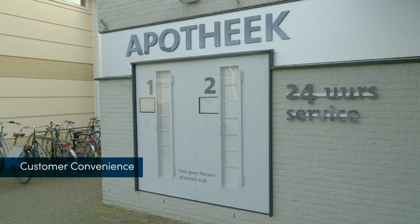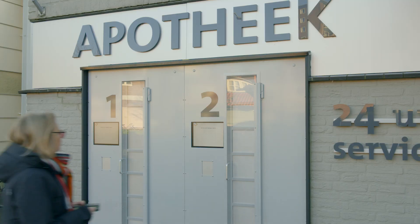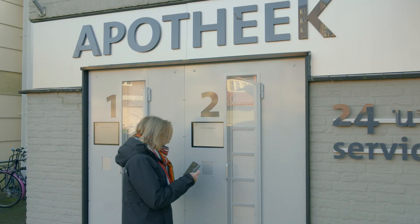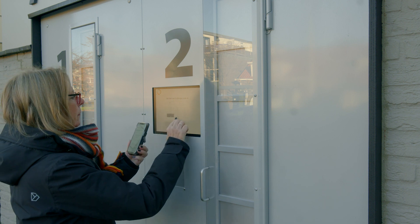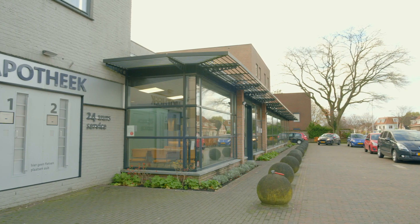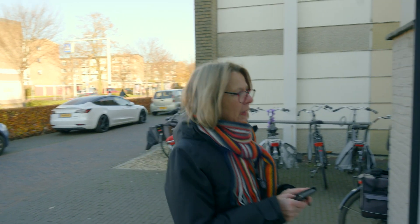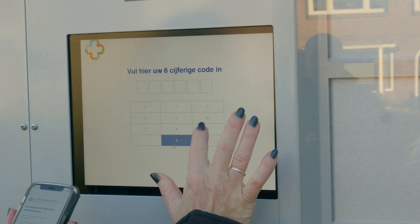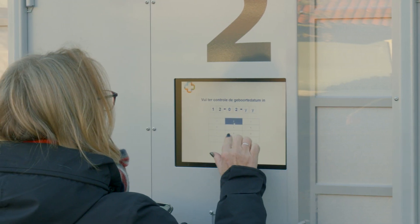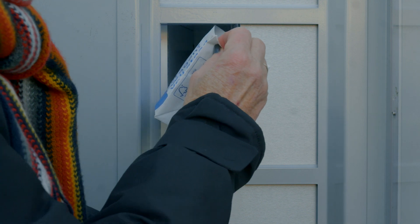For customers, using RoboWall couldn't be easier. Once their order is dispensed, they receive an automated text message or email alerting them that their medication is ready. Installed outside your pharmacy building or lobby, customers can retrieve their medications anytime. The entire process takes a few seconds — customers enter their date of birth and one-time access code, the internal carousel delivers the correct order, and customers move on with their day.